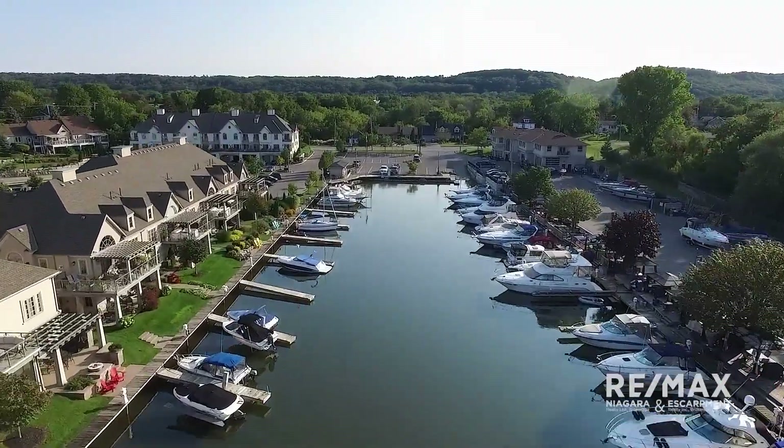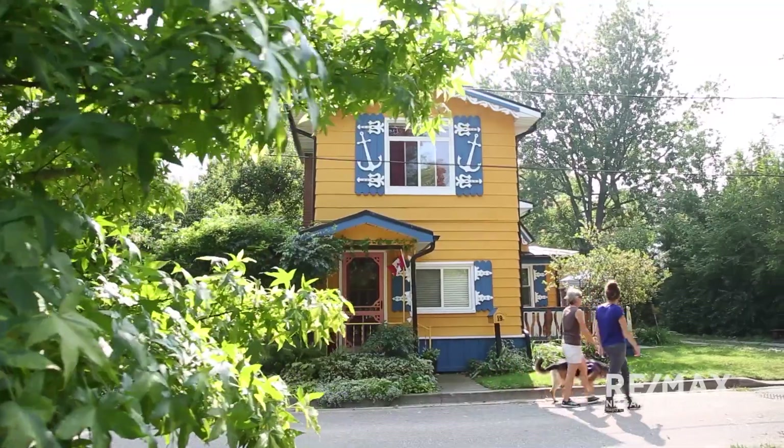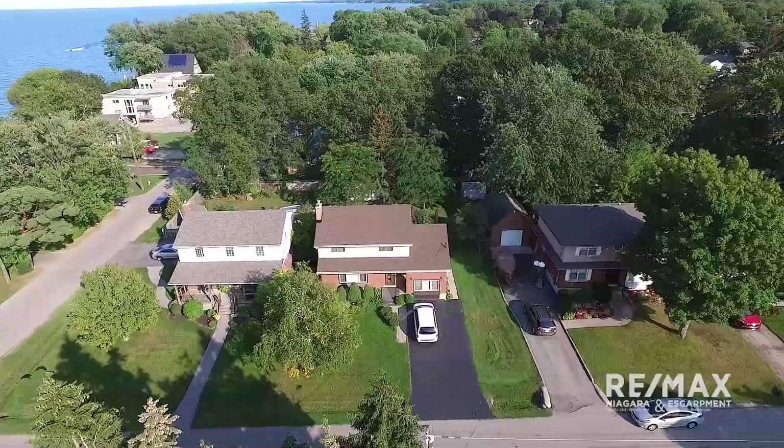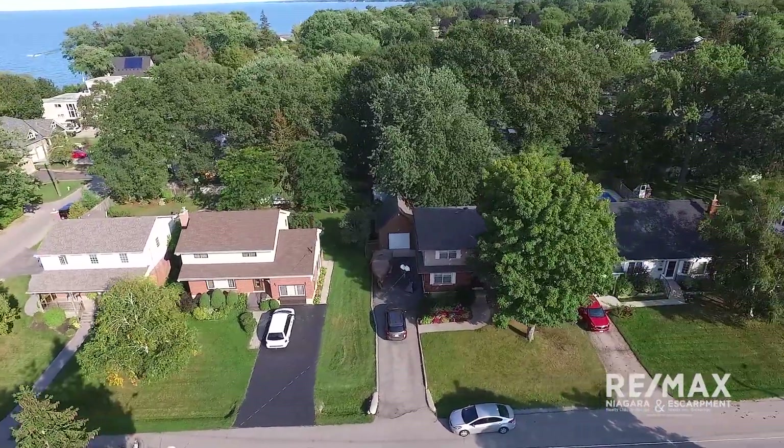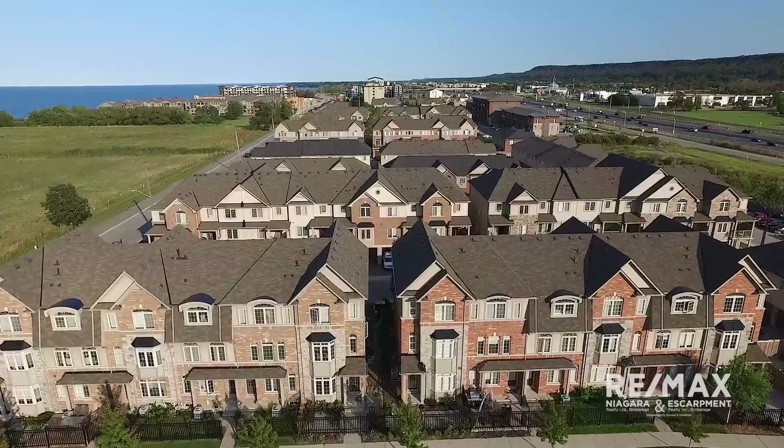Closer to the lake offers yet another visually appealing element to the town. Beachfront cottages and homes are an impressive sight of their own and are well worth taking a quiet drive to see. Newer developments are also popping up along the lake as well.